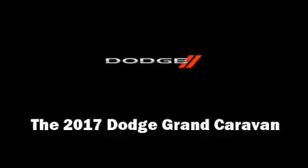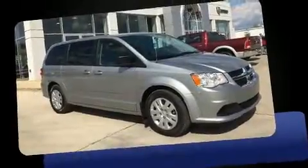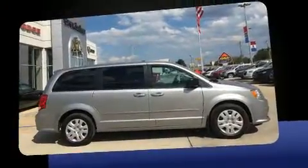Step into the 2017 Dodge Grand Caravan. It features a front-wheel drive platform, an automatic transmission, and a refined six-cylinder engine.